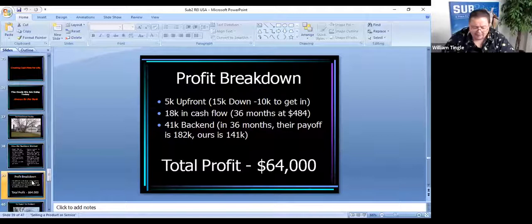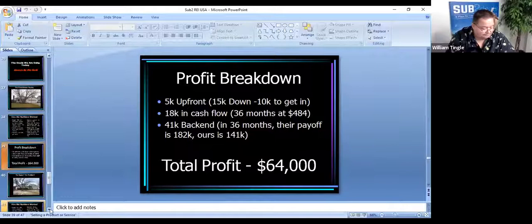Our payoff on this one will be around $41,000. Let's look at a profit breakdown on this deal. We made $5,000 up front — that's the $15,000 we got down from our buyer minus the $10,000 we spent to get in: paying our seller a little cash, making up back payments, and any fix-up. We'll make about $18,000 in cash flow over 36 months — the time it takes our average contract-for-deed buyer to get new financing. Then a $41,000 back-end when their payoff is $182,000 and ours is $141,000. So what will we make on this pre-foreclosure property? About $64,000.